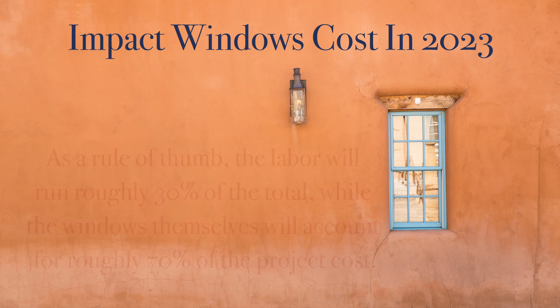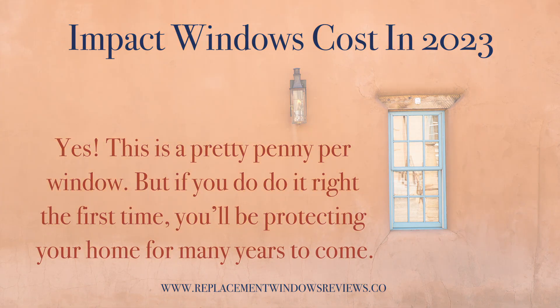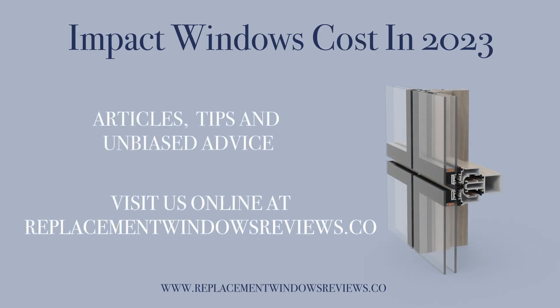So there it is — impact windows cost in 2023. Yes, this is a pretty penny per window to outfit an entire home. On the flip side, if you do it right the first time, you'll be protecting your home during severe storms and hurricanes, hopefully for many years to come. If you have any additional questions or you'd like our free list of recommended windows, come visit us at replacementwindowsreviews.co for more tips and unbiased advice.